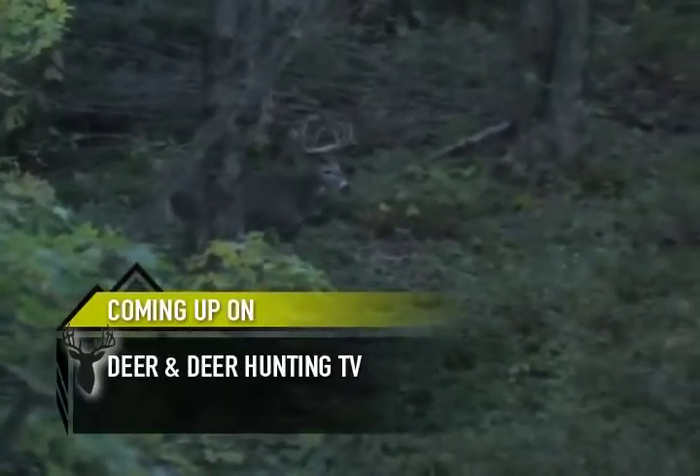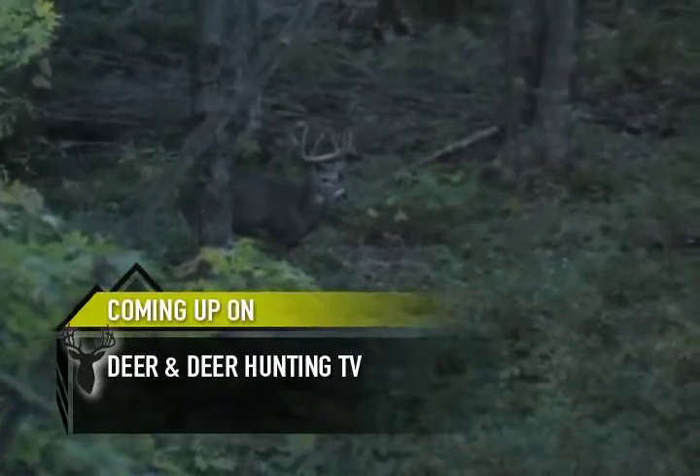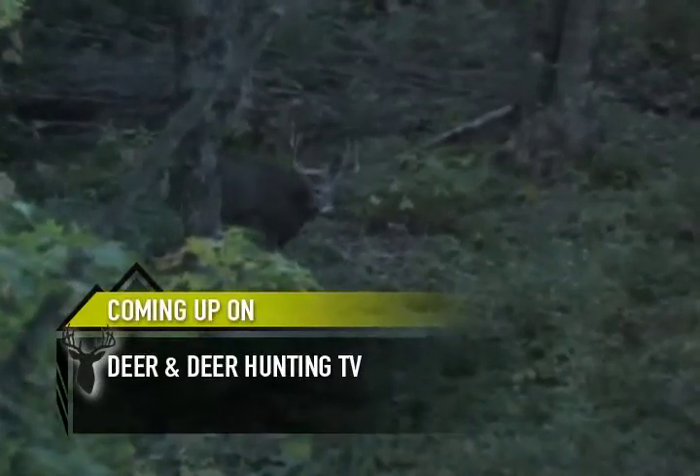A young hunter gets a chance at a monster in the Wisconsin woods. Does buck fever get a hold of the young man? We'll watch the hunt unfold and analyze the shot on this week's Vital Information.